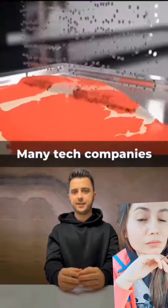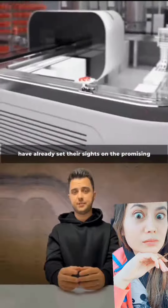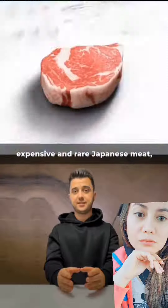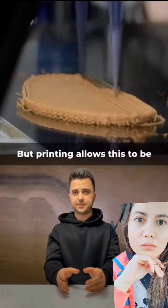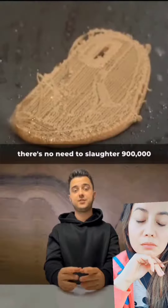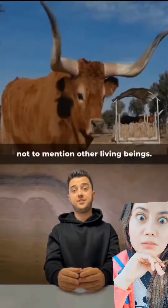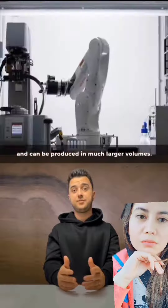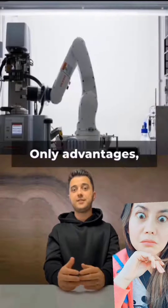Even the smell will be the same. Many tech companies have already set their sights on the promising area of printing. To grow expensive and rare Japanese meat, you need at least a few years, but printing allows this to be done in just two minutes. Plus, there's no need to slaughter 900,000 cows daily, not to mention other living beings. Besides, it's cheaper and can be produced in much larger volumes — only advantages.